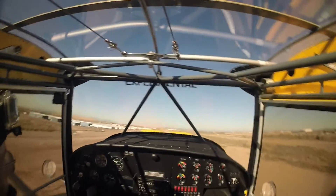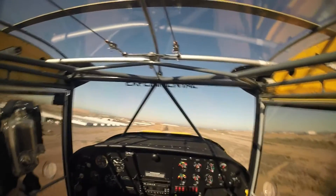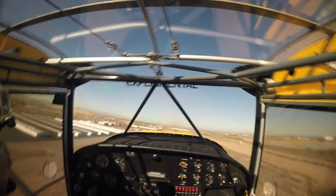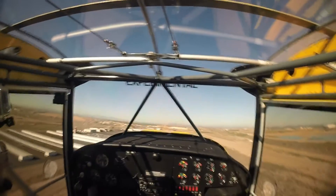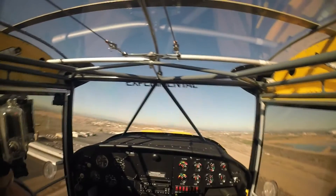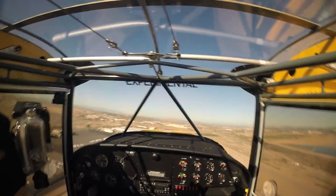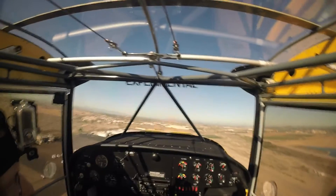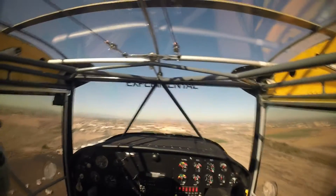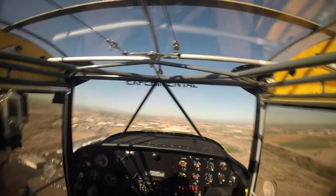Glendale Tower, Bonanza 55.82 X-ray, about two miles southwest of the stack with information Delta for touch-and-go and afterwards departure towards the Glendale Power Plant. Bonanza 55.82 X-ray, Glendale Tower, enter from your present position, enter a right base for runway 1 and report base. Bonanza 55.82 X-ray, from current position, enter a right base for runway 01, report right base.